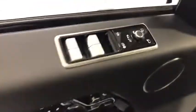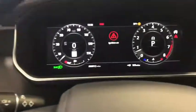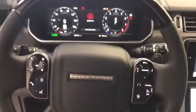Heated front seat. Rear window defroster. Security system. Electronic stability control. Trip computer. Compass. Tachometer. Brake assist. Overhead console. Panic alarm. Power moonroof.